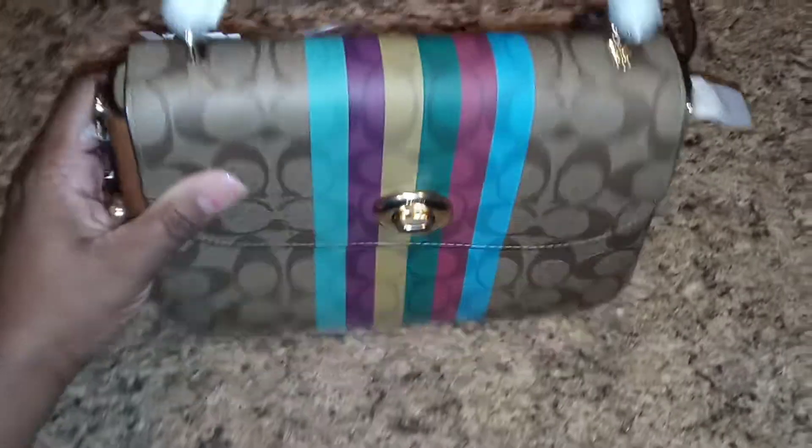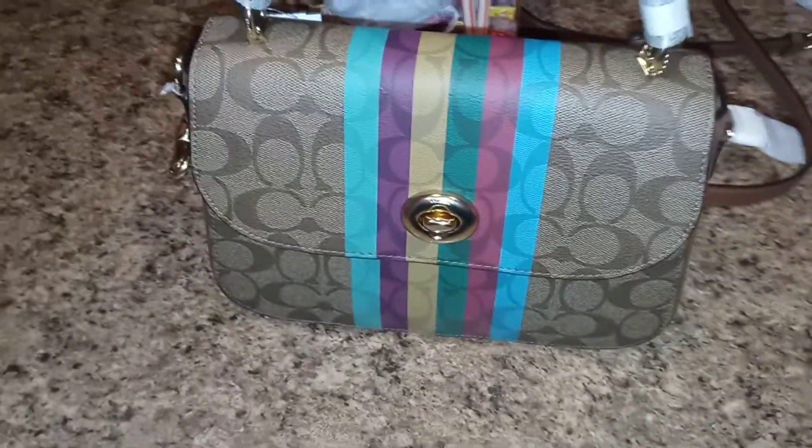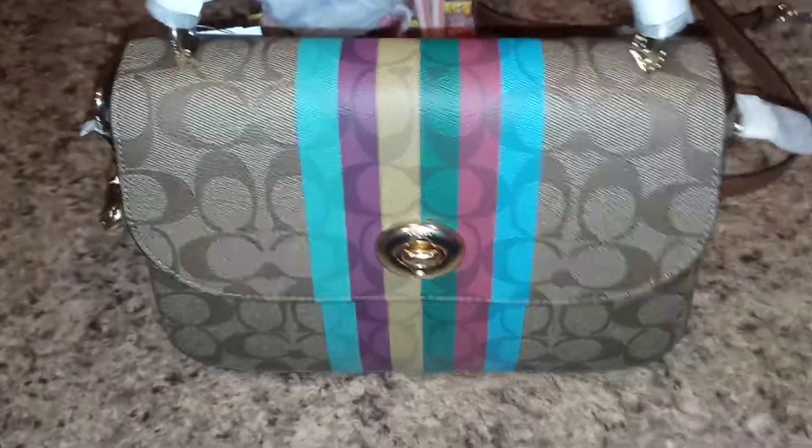Look at the colors on here — let me show y'all a close-up. The colors are gorgeous. They also have a wallet to go with this bag.